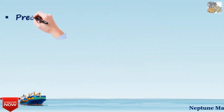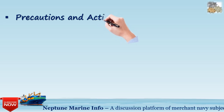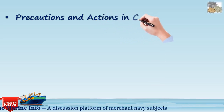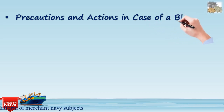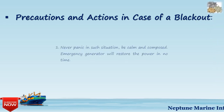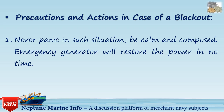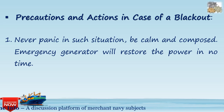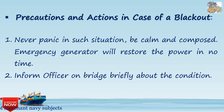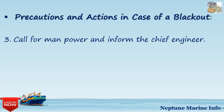Now let's discuss the precautions and actions to take in case of a blackout at sea. First, never panic in such a situation — be calm and composed, as the emergency generator will restore power in no time. Second, inform the officer on watch about the condition. Third, call for manpower and inform the chief engineer.